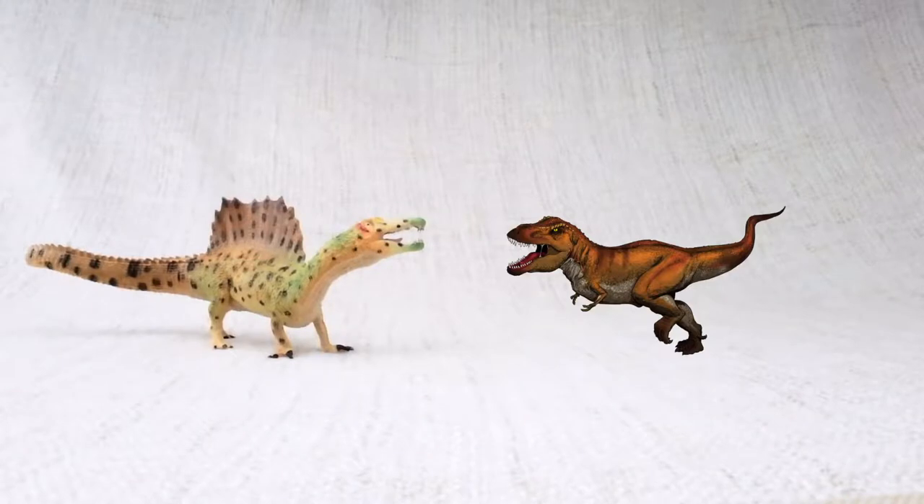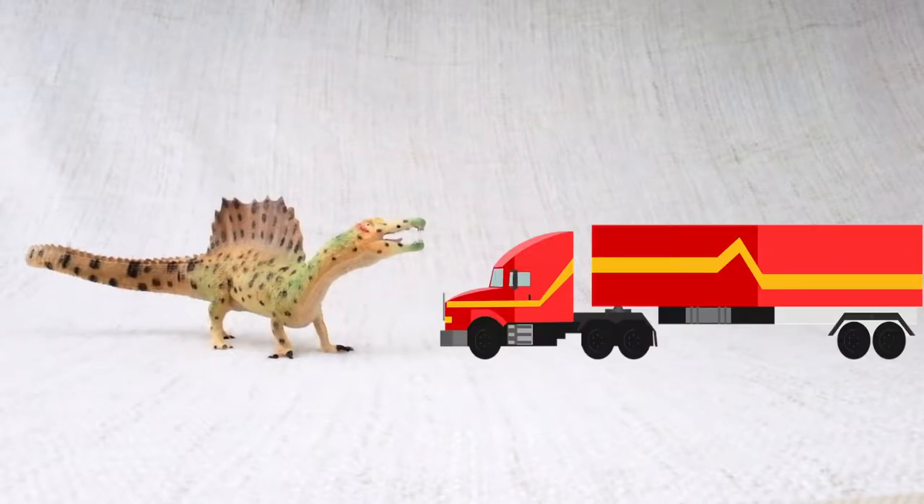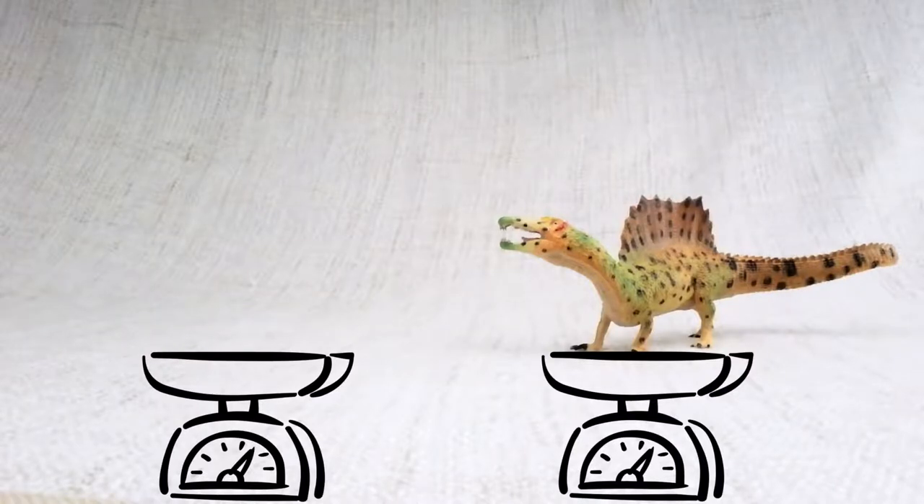It was as long as a semi-trailer truck! How much did Spinosaurus weigh? It weighed as much as three elephants!